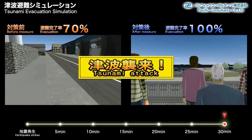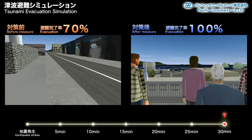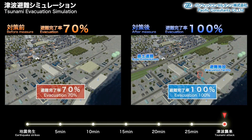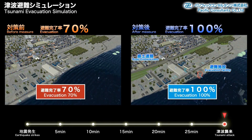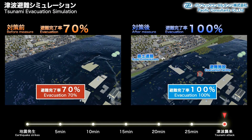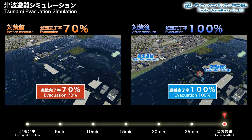Thirty minutes after the earthquake strikes, the tsunami arrives. In the after scenario, the tsunami is held back by the road embankment. Before, the tsunami's waters are spilling into the streets.